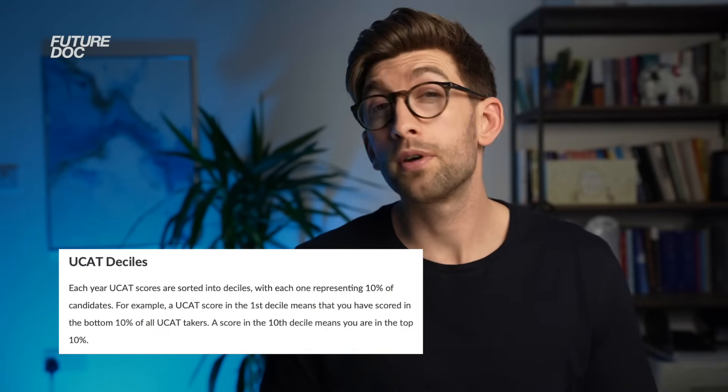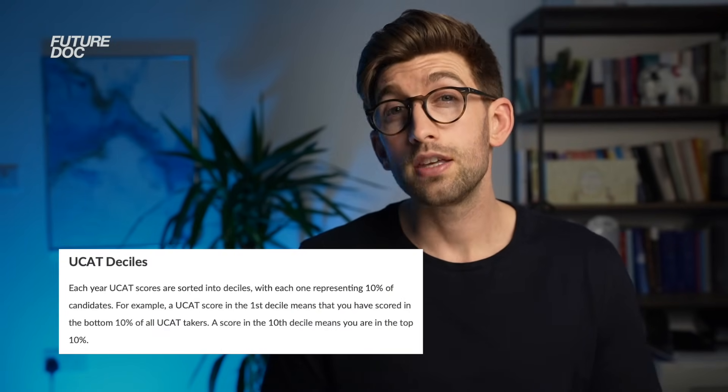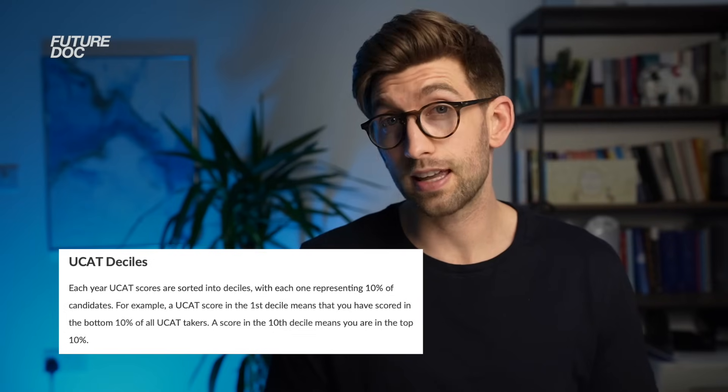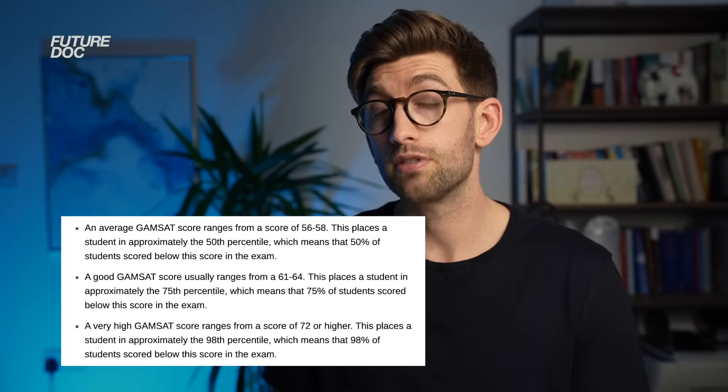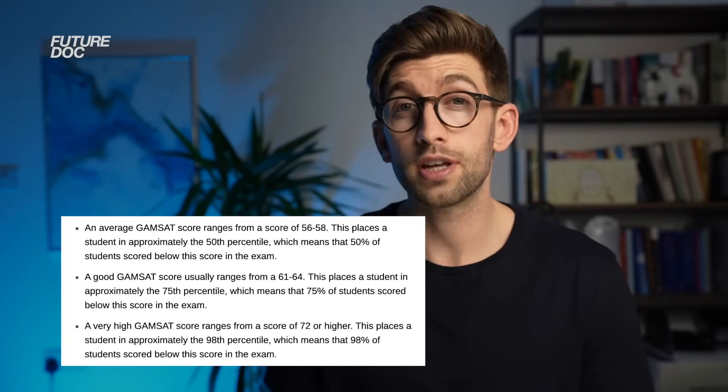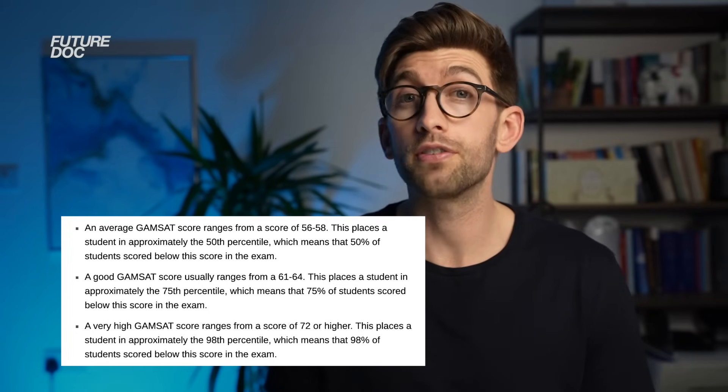When people look at the UCAT they look at deciles. For most GEM UCAT universities, you need to be getting above the first decile to even stand a chance of being invited to interview. Similarly for GAMSAT universities, you need to be getting into the high 50s to be in with a good chance of being invited to interview and receiving an offer.